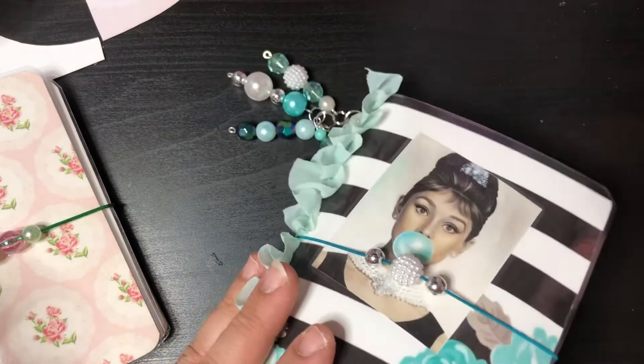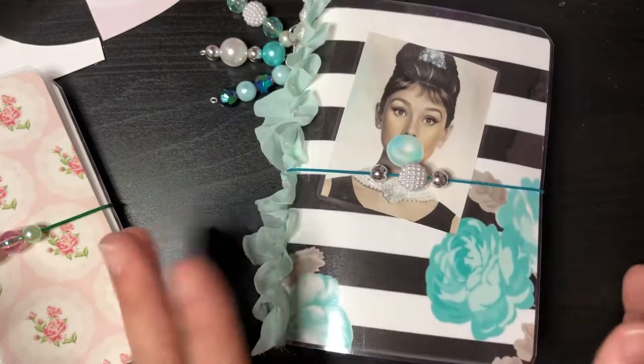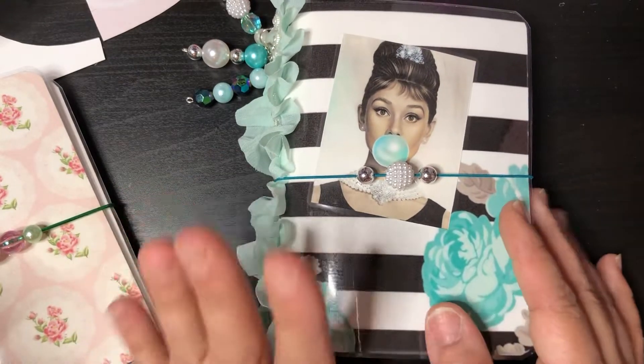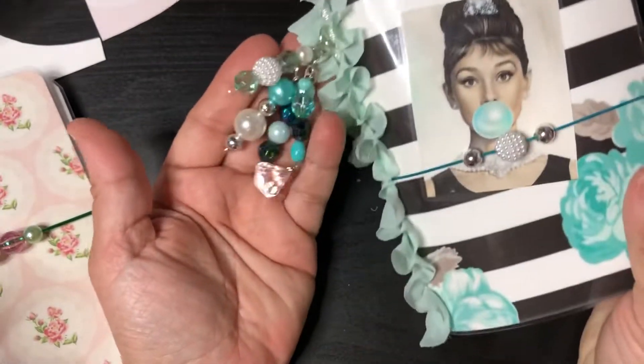I still have to put in shakers. I'm kind of winding down with the whole shaker infatuation — in the beginning I just loved shakers and now I'm just not really into shakers anymore. But I'm working on this cute little Audrey Hepburn TN.